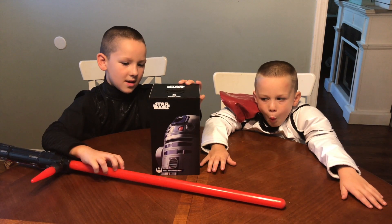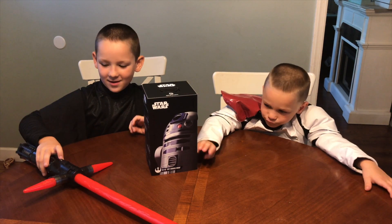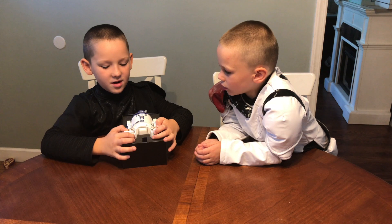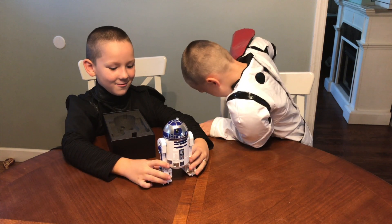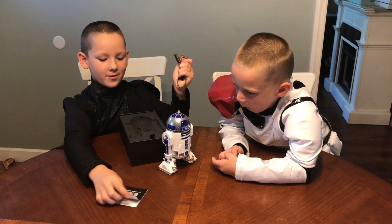Now let's take a look at all the amazing stuff this R2D2 can do. Dad's already got him charged for us. Let's take him out and put him on the table. He looks so realistic. It charges with a cool gold charging cable and comes with a little manual. You can charge it from this little port back here.